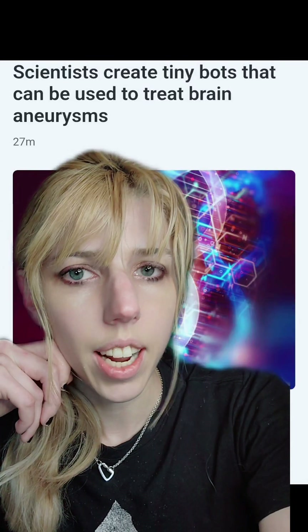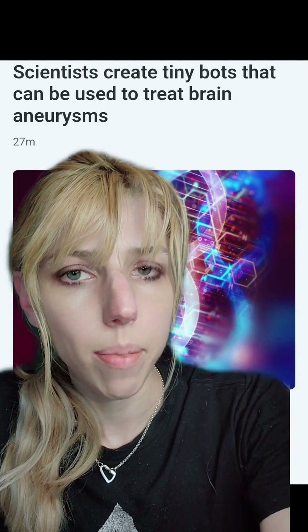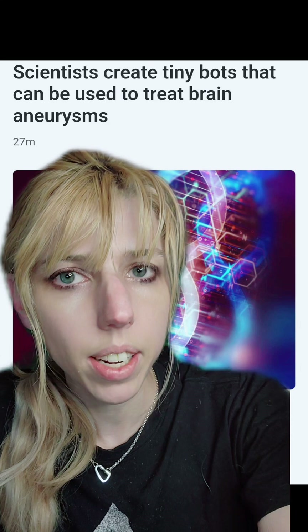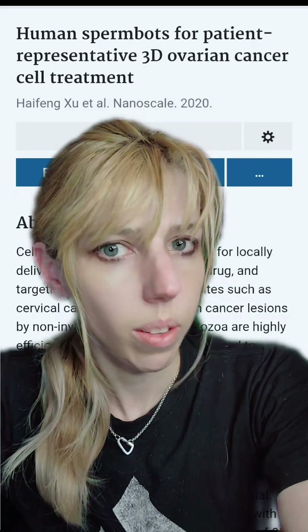Who's ready for science-based technology nightmares today? Scientists have developed nanobots which can be deployed in the millions to treat brain aneurysms, and you can turn your sperm into robots that can treat your cancer. We'll talk about it.